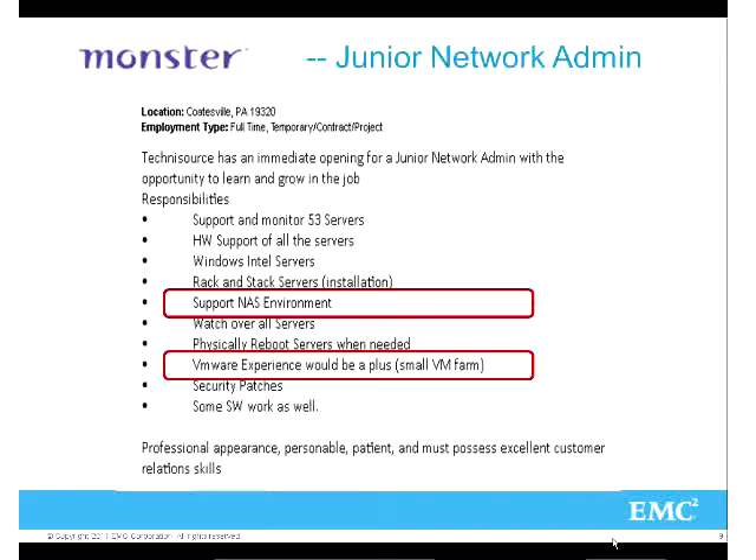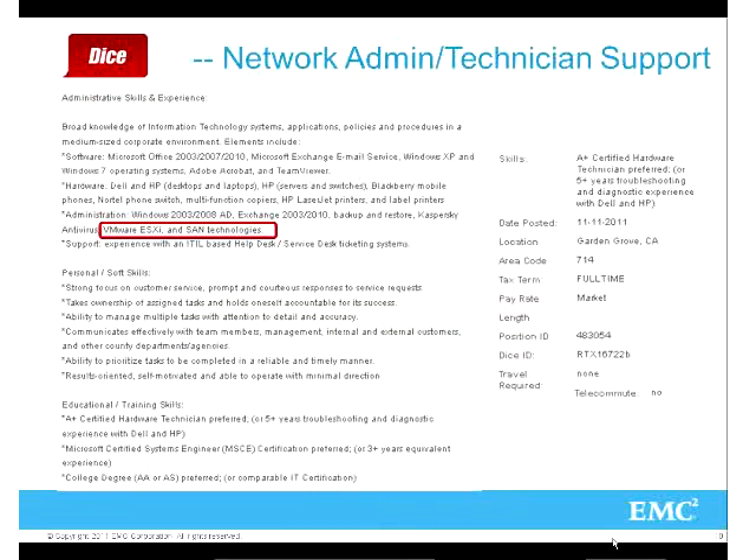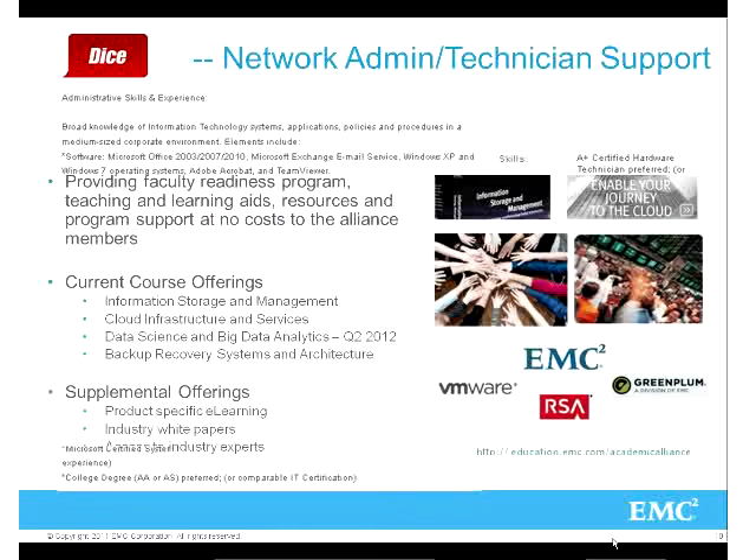I did a quick search on job roles. Network admin roles now require support of virtual math environments, VMware experience, and obviously security. There's also evidence of VMware ESXi and SAN technologies being required. I focused on network roles because with the ISM course, what we find is it's a really nice follow-on for people who've done Cisco CCNA - you need that basic networking and server knowledge before you can really understand storage networking.